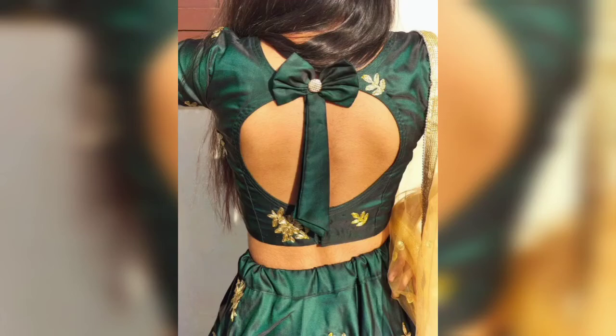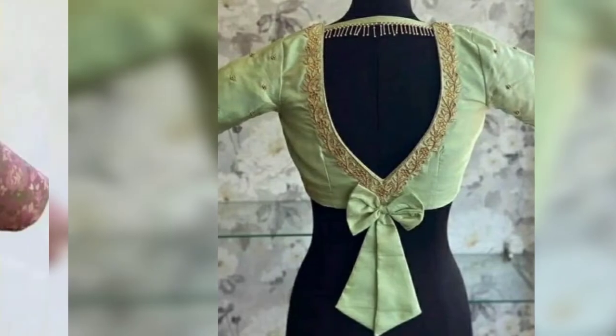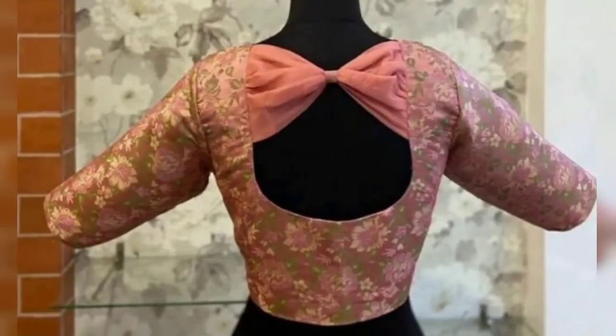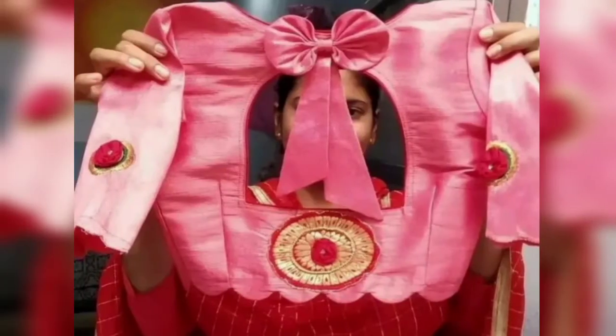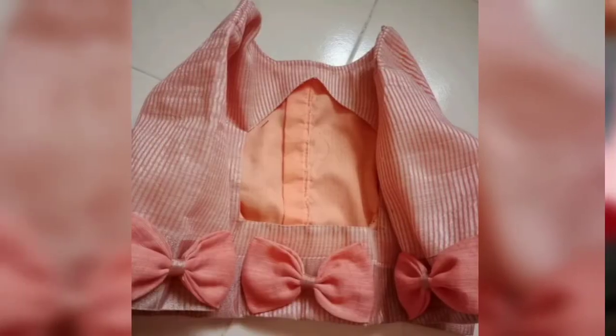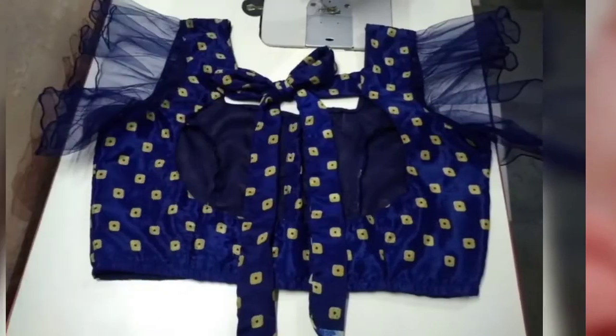Hello friends, welcome back to my channel. I'm the Passion Hub. How are you all? Today I have shared with you the bono blouse letter designs. These designs are trending and the letters are trending in 2022. So don't skip this video so you don't miss one of these designs.